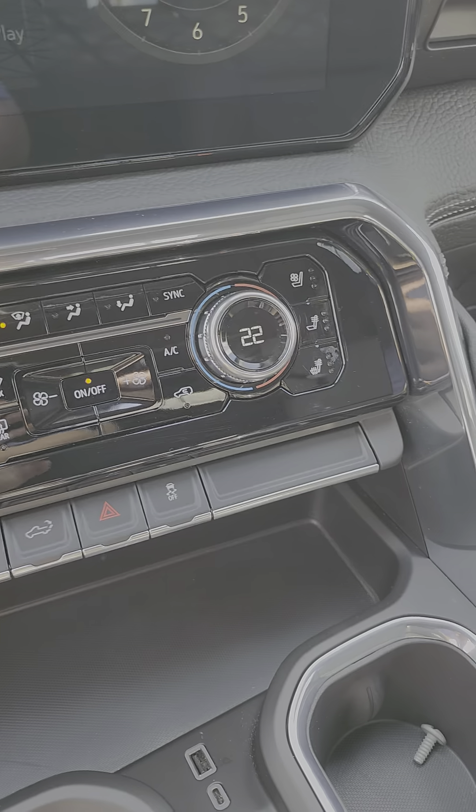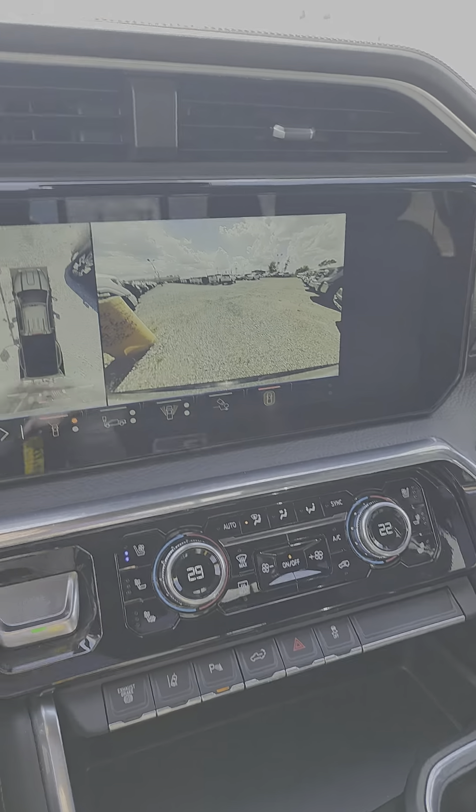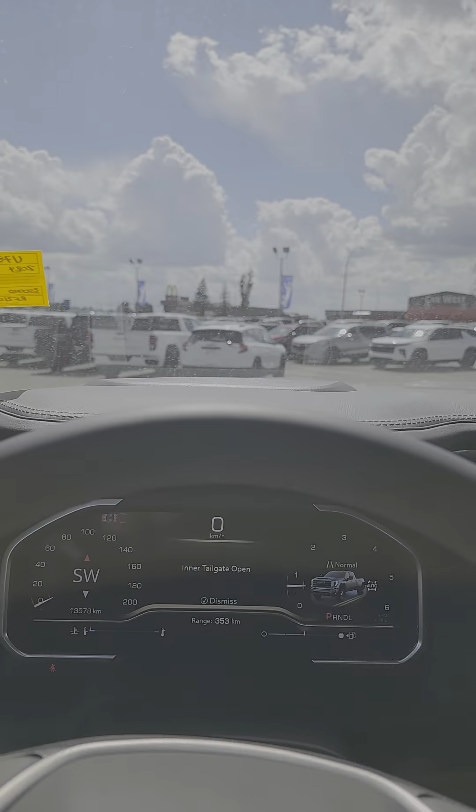Cooled seats. Multi-camera. And heads up display.